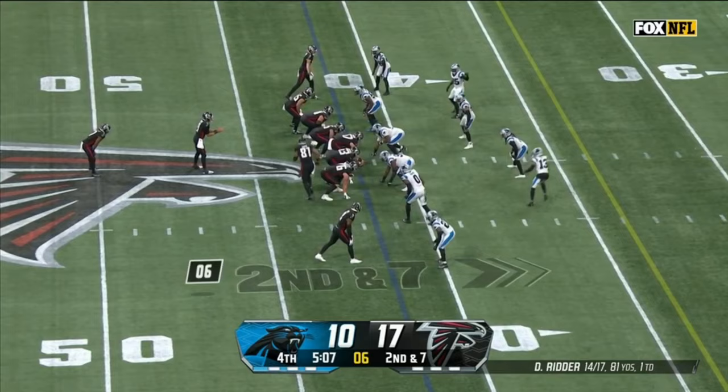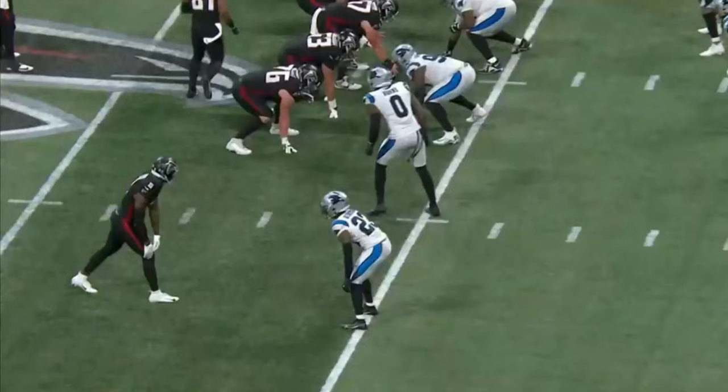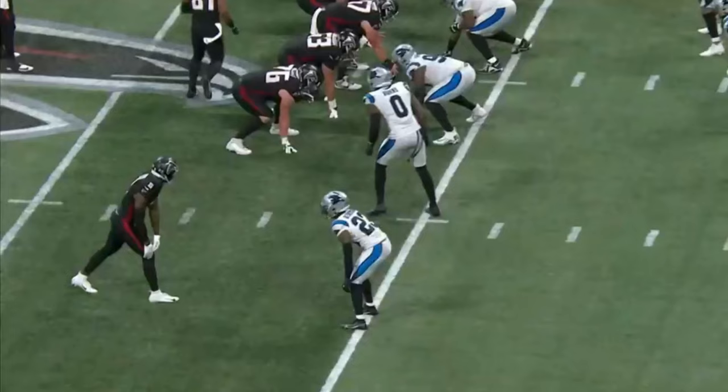Robinson comes in. Ritter has time, going deep — and C.J. Henderson finally makes him pay.